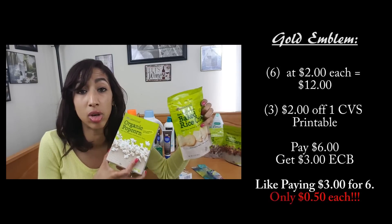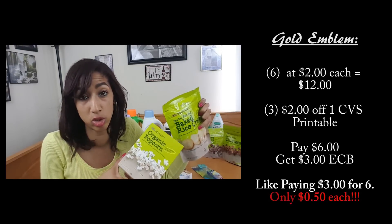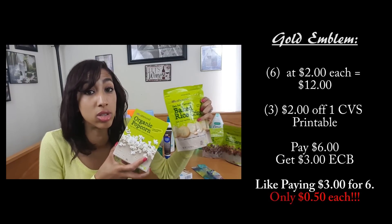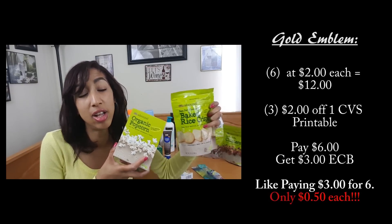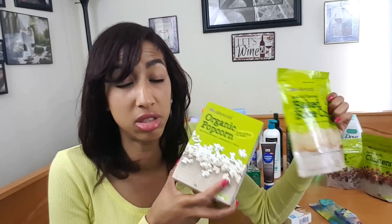An even better deal scenario: grab six of the two-for-$4 items and use three $2-off-two coupons — you'll need to print from a second device since there are only two prints per device. Six items total $12, minus $6 in coupons = $6, get back $3 ECBs — like paying $3 for six items, only 50 cents each. I figured that out after I got home and had already maxed out my card!